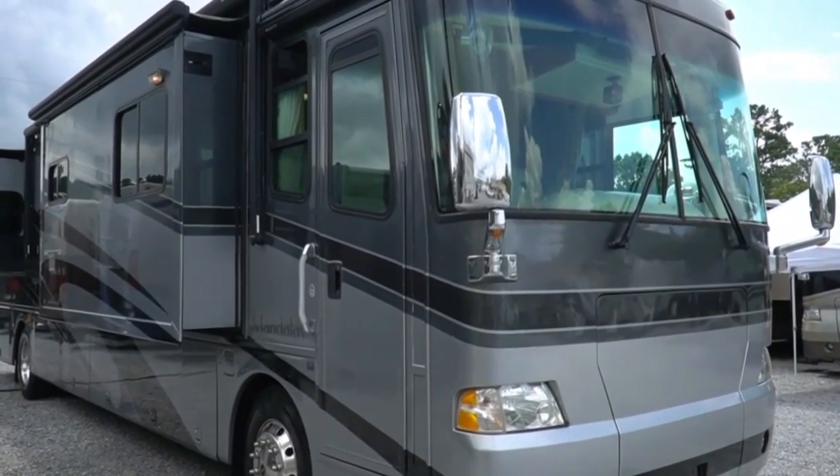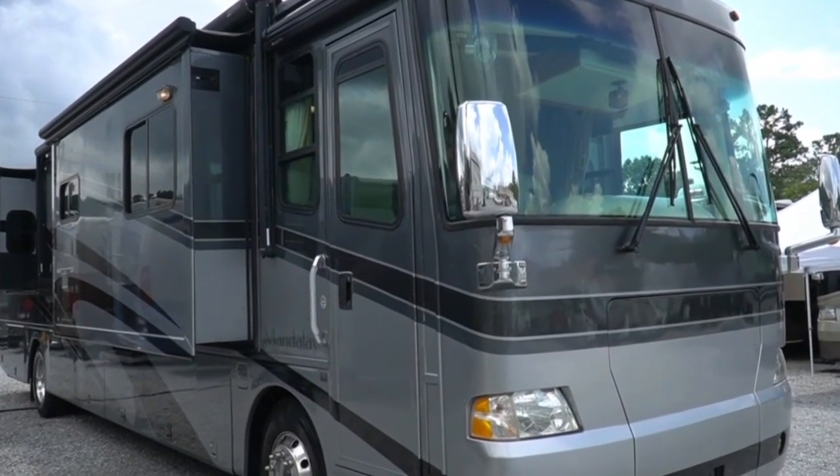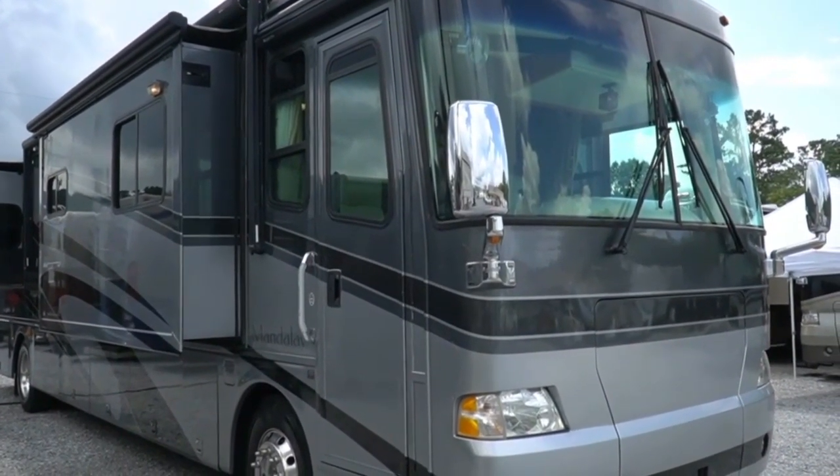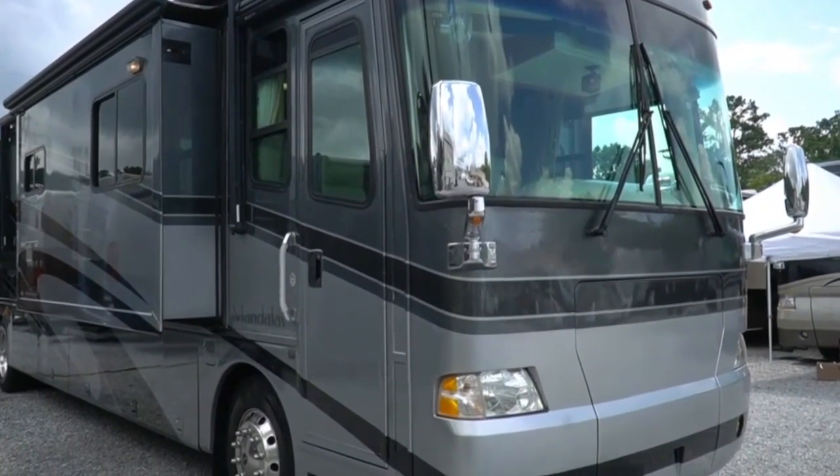Good afternoon folks. Big Bo here with another great Class A Motorhome value from Parkway RV Center. If you're looking for a diesel pusher, a very nice one, you want to look at this one right here folks if this is in your price range.